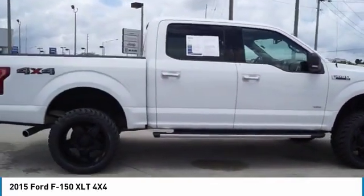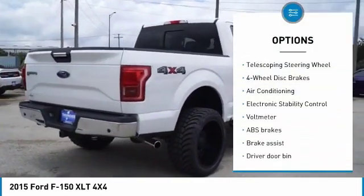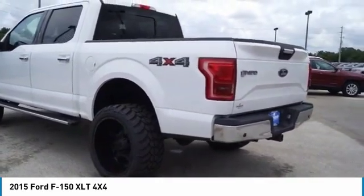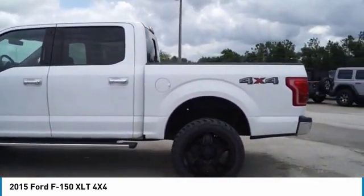Here are some of this vehicle's great options: traction control, dual airbags, air conditioning, power steering, four-wheel disc brakes, electronic stability control, compass, brake assist, tachometer, tilt steering wheel. Searching for a dependable vehicle that looks great, too?